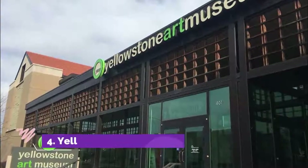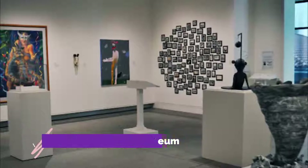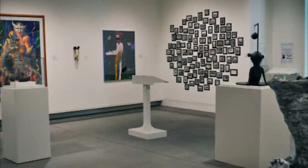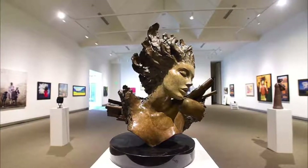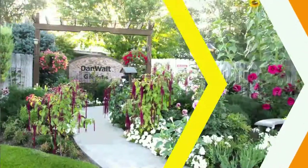Number four: Yellowstone Art Museum. The Yellowstone Art Museum collects major American art with a focus on progressive contemporary art from the Northern Plains and Northern Rocky Mountains. It started its life in 1964 as the Yellowstone Art Center.